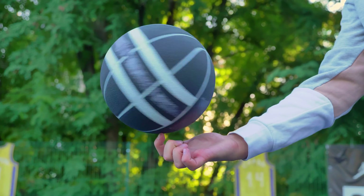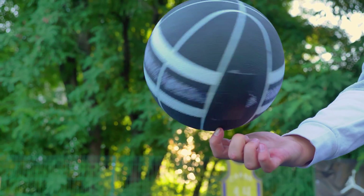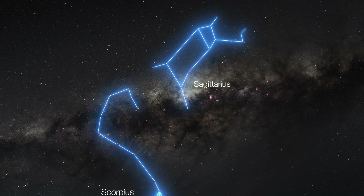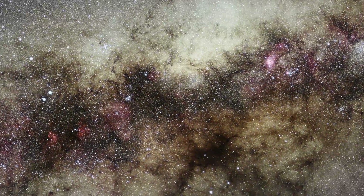It's a bit like trying to read the brand on a basketball while spinning it on your finger. In the end, the EHT team did manage to overcome all these obstacles. So here it is — the first image of Sagittarius A-star, the black hole at the center of the Milky Way.